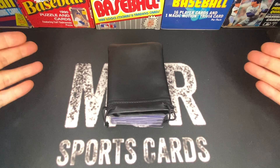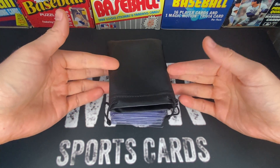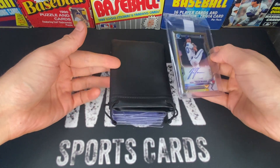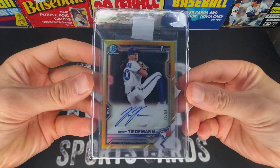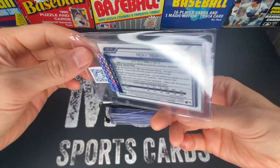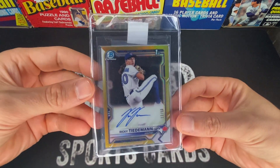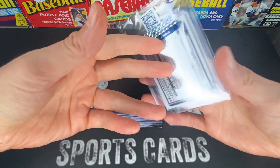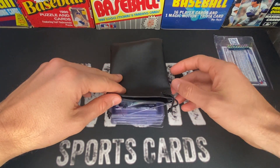I'm sure you guys have been collecting and putting some stuff aside — this is what I've been doing. First up is a 2021 Bowman Chrome Ricky Teedman gold refractor numbered to 50. I bought this one on eBay, I think I paid a little over $200 for it. It looks like it's in really good condition — I'm anticipating at worst a 9, at best a 10 on this gold refractor.